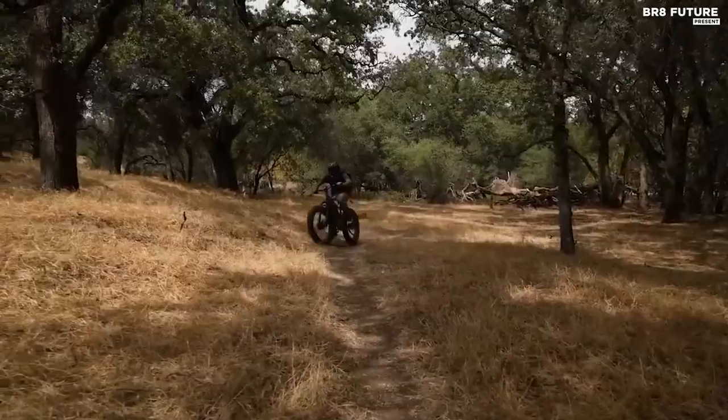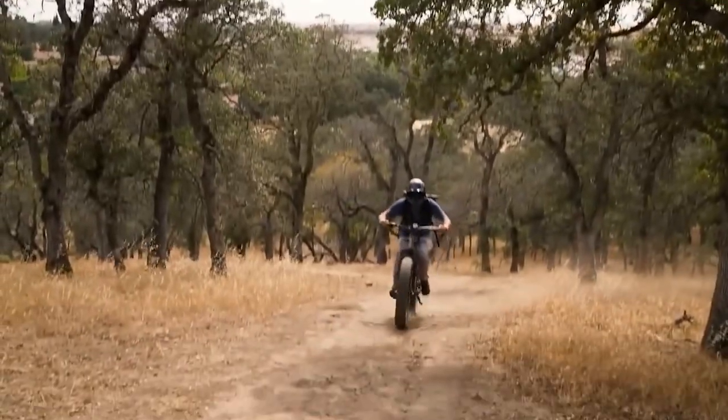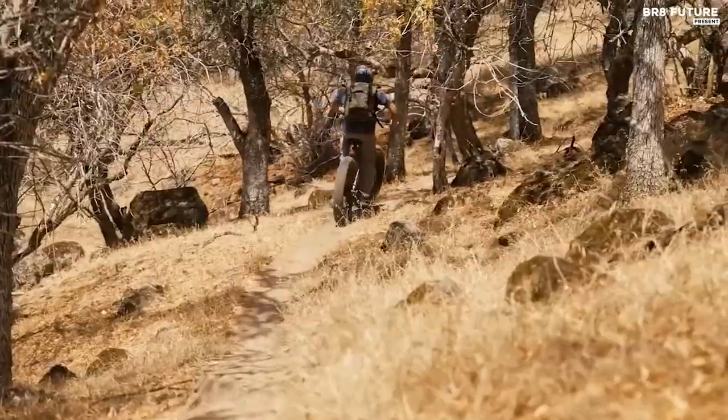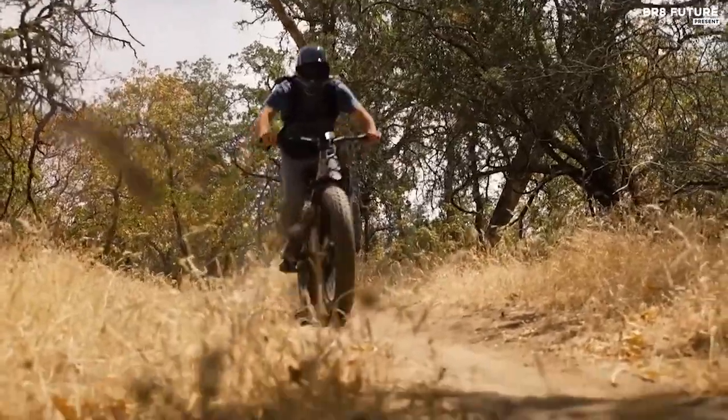With a range of up to 80 miles in ideal conditions, this e-bike is perfect for long hunting trips. What we love most about the Rambo Megatron is how bold it looks and feels. Get your hands on one for $7,299 and experience the thrill of the ride.